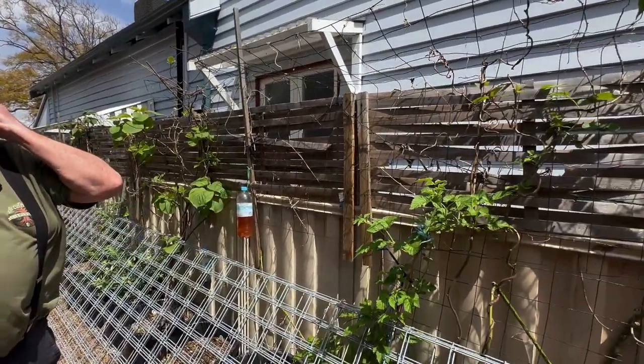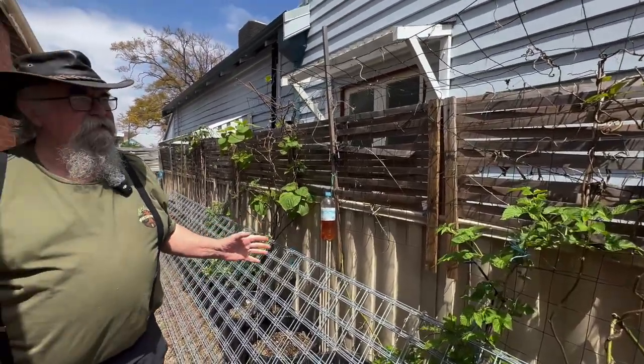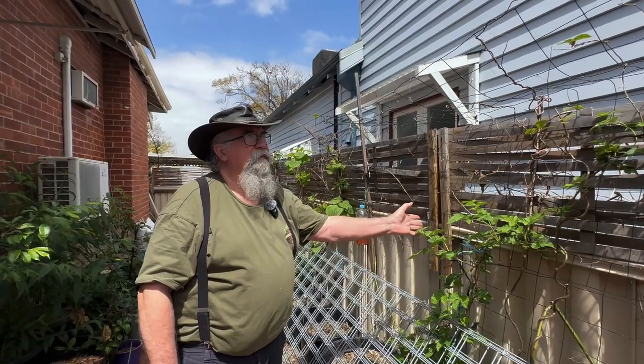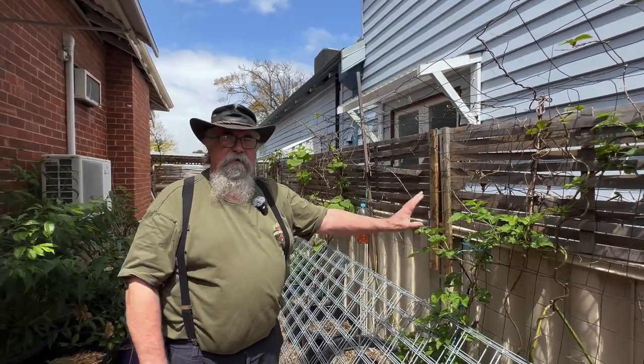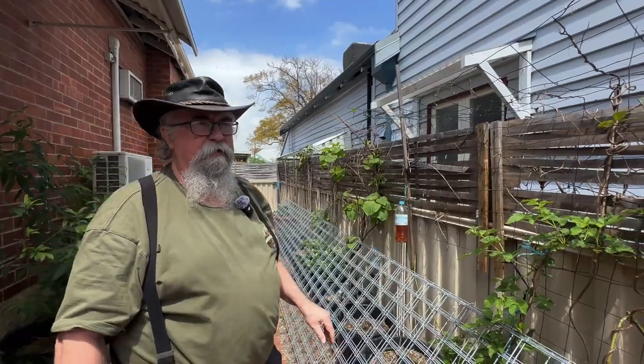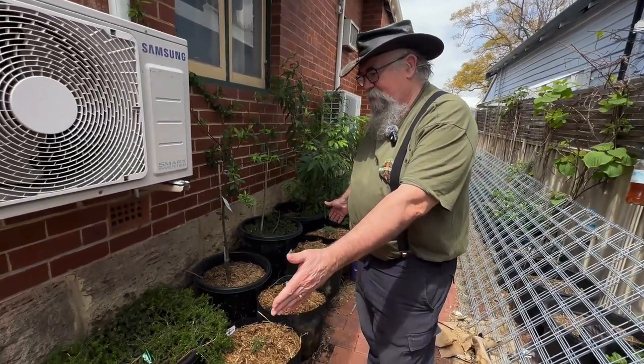Continuing along here we've got the raspberries — I'm not quite sure how many varieties I've got but it's quite a few — and as we can see they're starting to come along quite nicely. There's a kiwi fruit mixed in there as well and a passion fruit. Again, this is all vine so that I can cover this entire fence line with nice greenery.